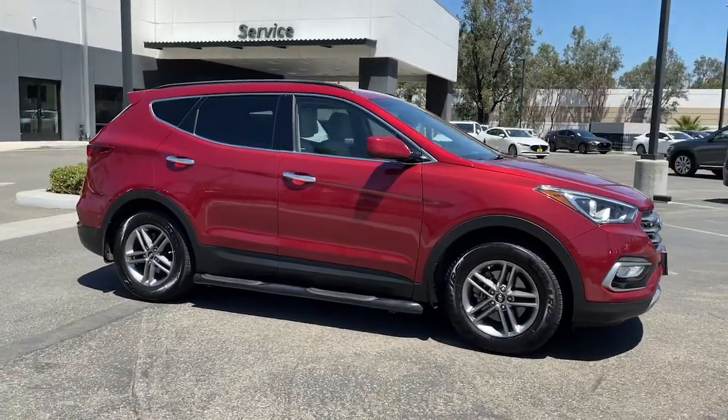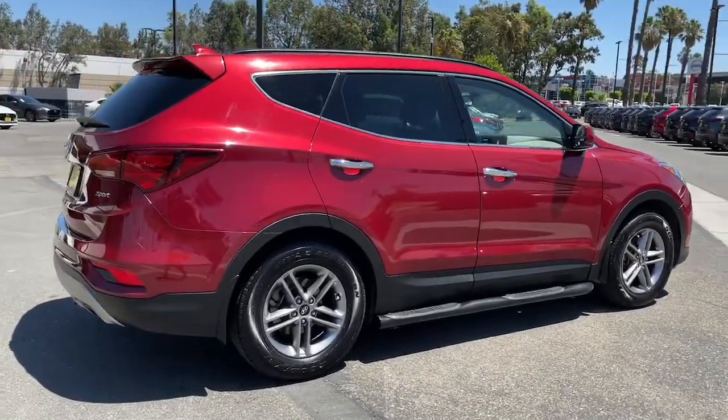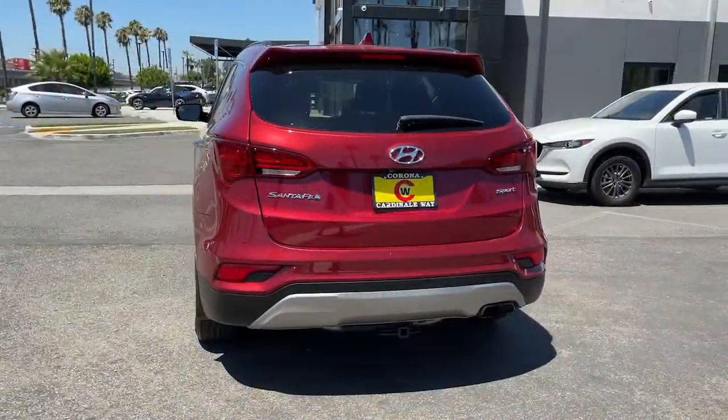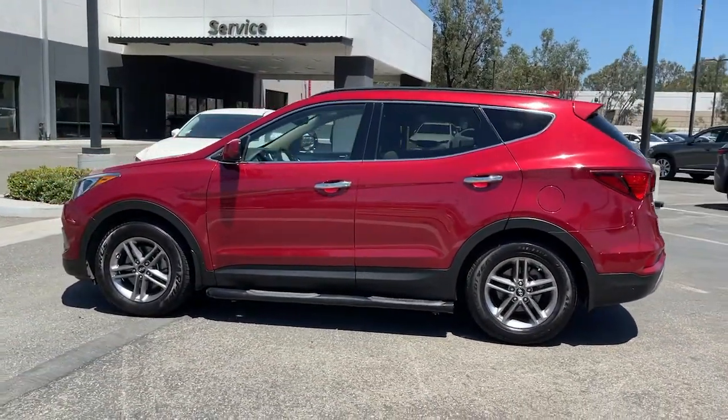You'll have love at first sight with the 2017 Hyundai Santa Fe. With less than 60,000 miles on the odometer, this vehicle stands out from the rest. All you need to do is relax and enjoy the ride in this stylish and capable Santa Fe.